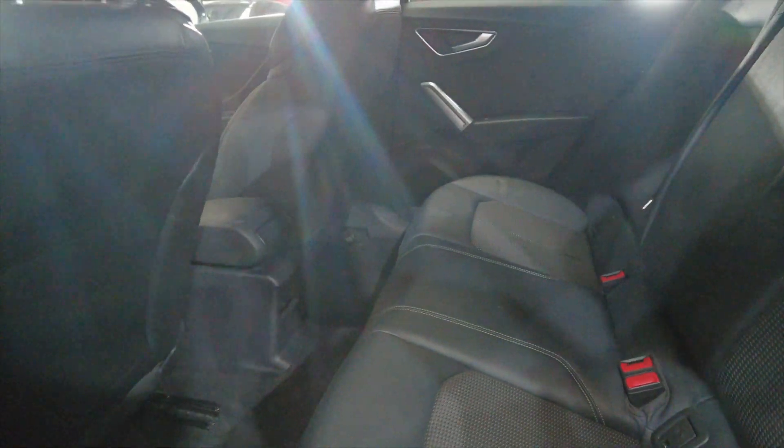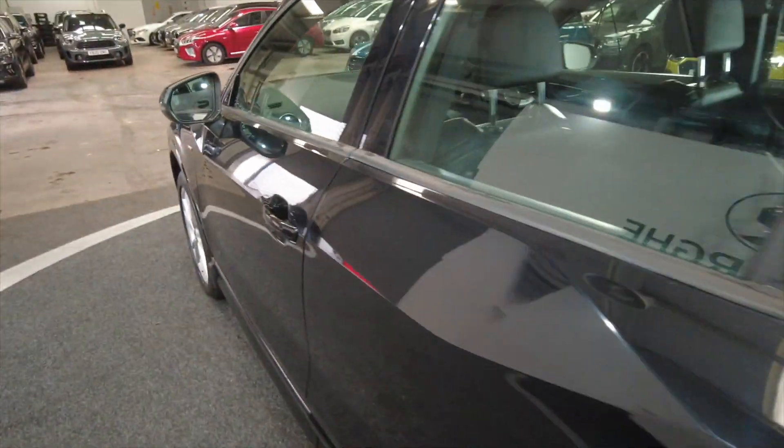Very spacious inside with plenty of legroom and headroom for your rear passengers, and electric windows front and rear.